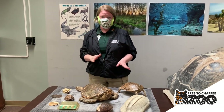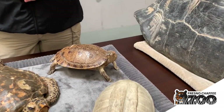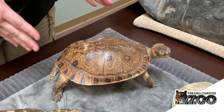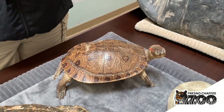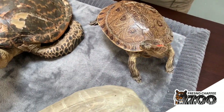Next to the sea turtle we have a red-eared slider. Many people have red-eared sliders as pets. Turtles do make pretty cool pets because they eat plants and animals, and red-eared sliders don't get super big, so they're pretty easy to care for. But they can live a long, long time — so if you get a pet turtle you have to be prepared for the long haul.